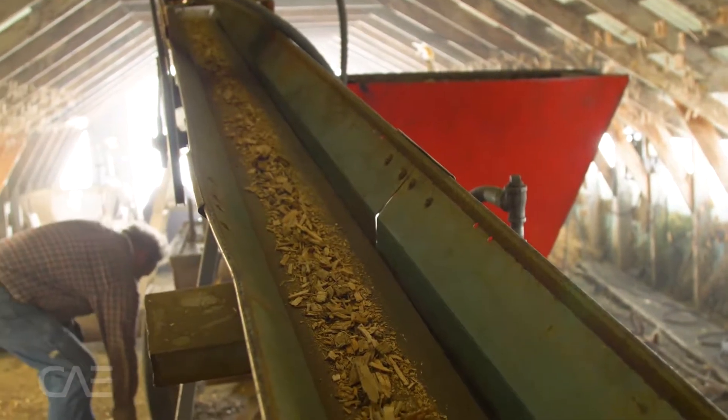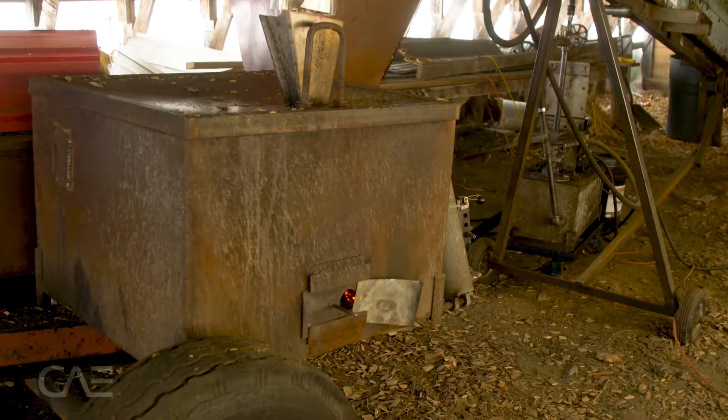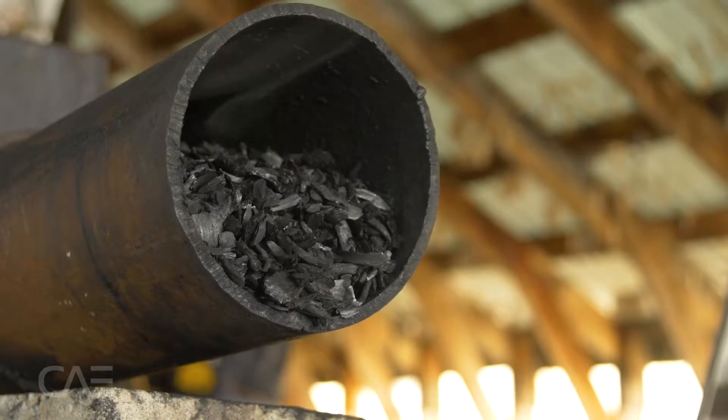It runs continuously rather than as a batch system. All the gases that come off the wood as you get them up to temperature are redirected back underneath to run the machine itself. So it's almost perpetual.